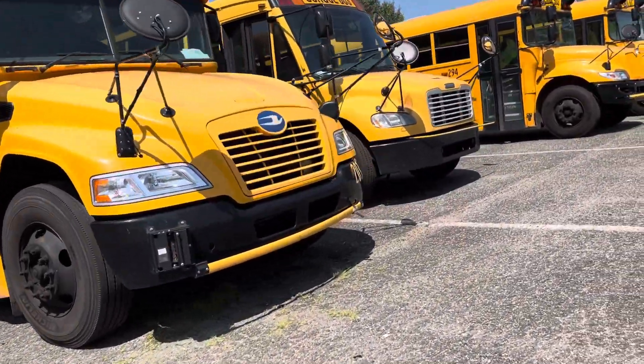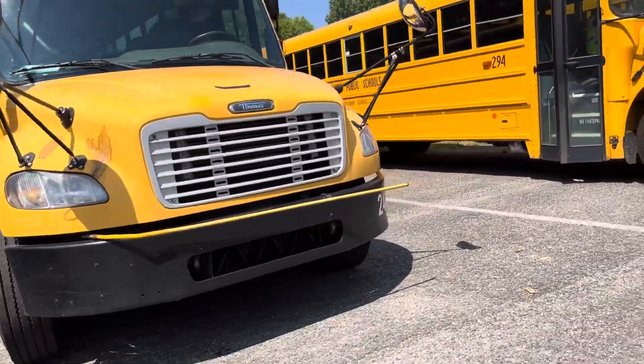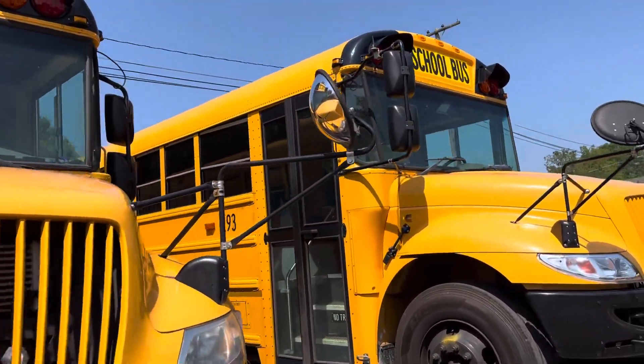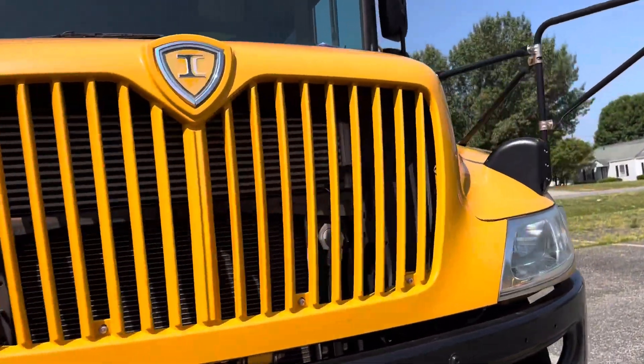Now, 24 — a 2008 Thomas C2. 294, a 2020 ICC E. And lastly, my favorite bus — 293, a 2020 ICC E.